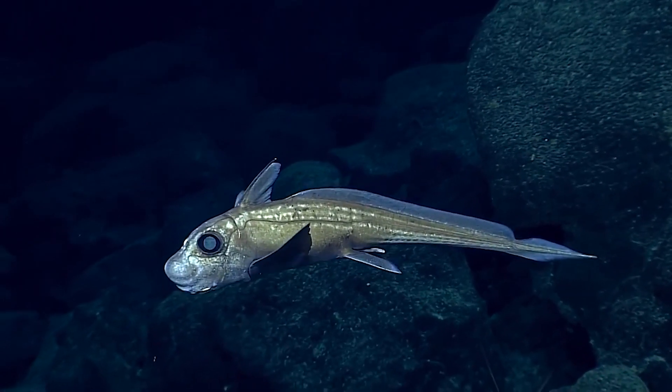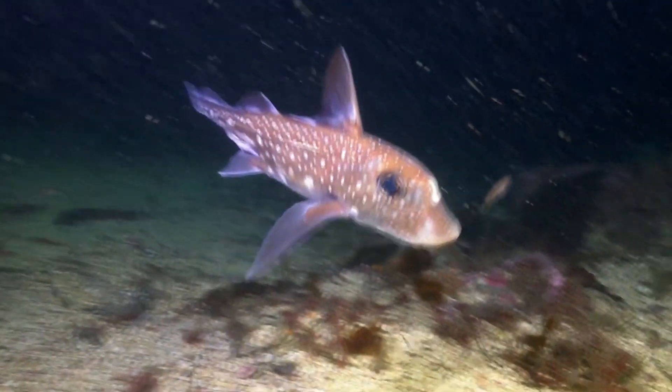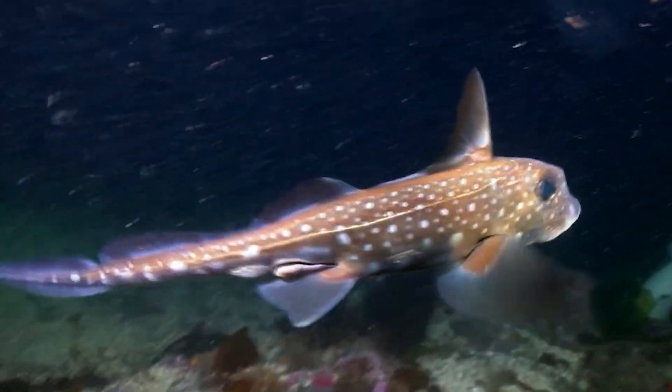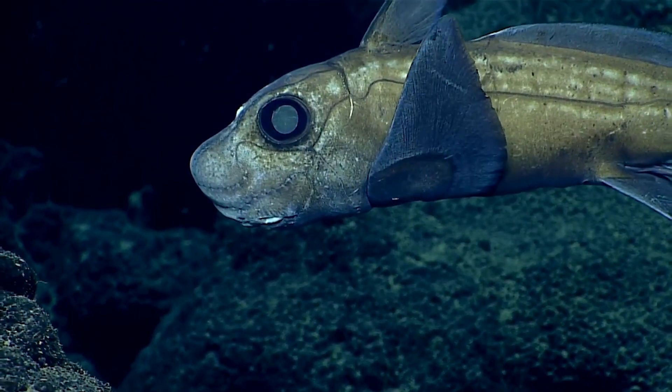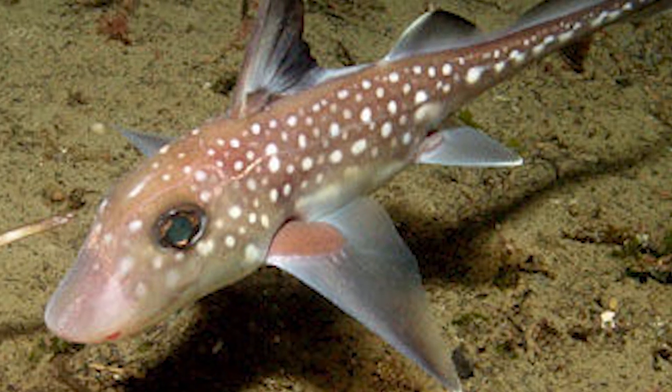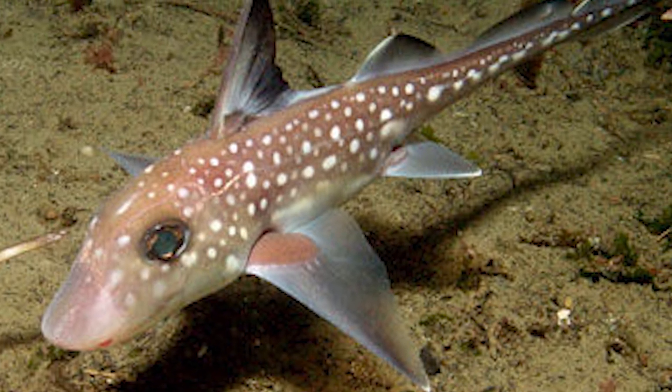Chimera, also called ghost shark, are closely related to sharks, skates and rays. There are around 47 different species living in the ocean today. Like sharks, chimeras have no bones at all — they have a skeleton made of cartilage.